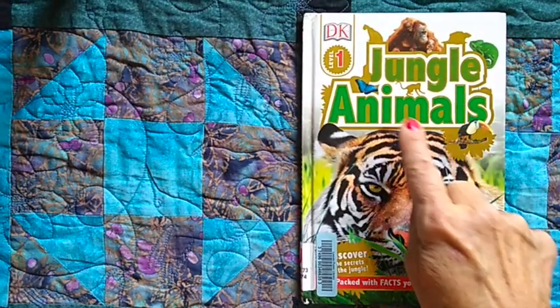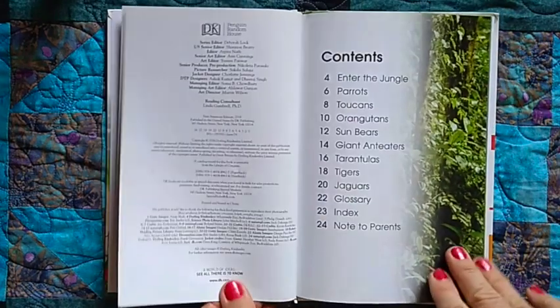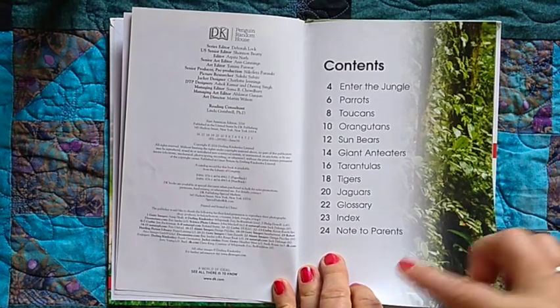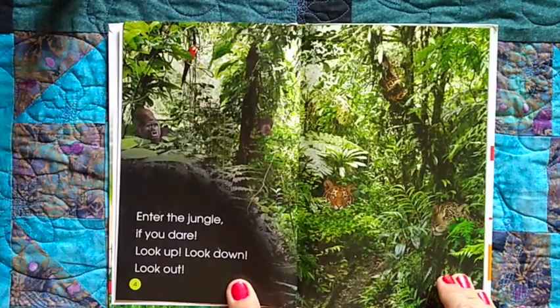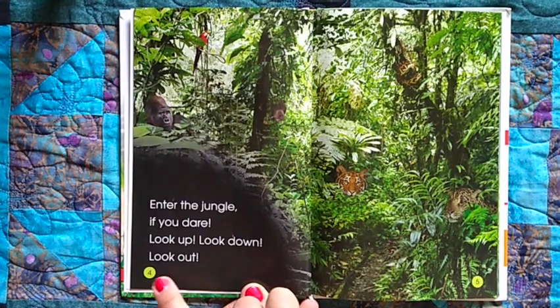Jungle Animals, Level One. This is a table of contents — that's what's inside. Enter the jungle if you dare. Look up, look down, look out!